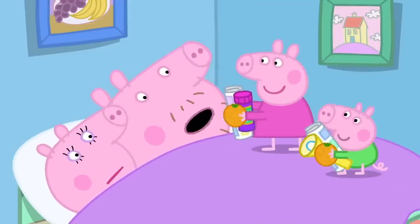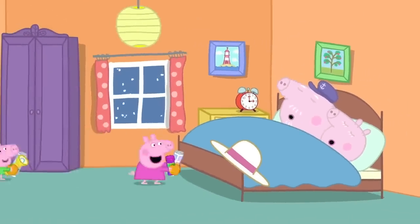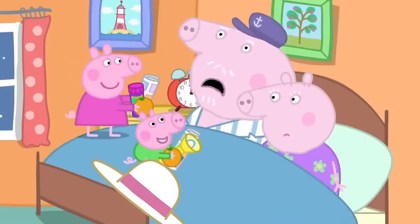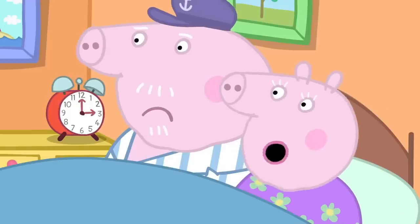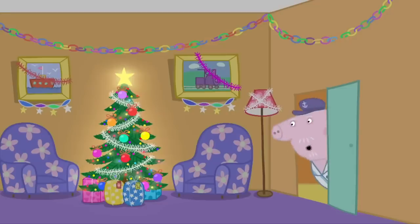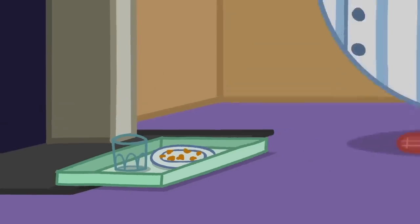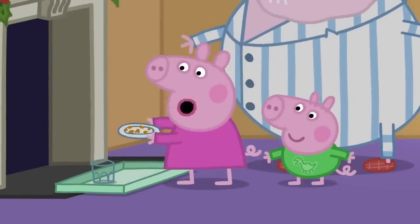Go and say Happy Christmas to Granny and Grandpa. Granny! Grandpa! Don't panic! All hands on deck! It's Christmas! It's three o'clock in the morning. But Santa's been. Can we see if he's still here? No, Santa's not here. Look, the carrot, drink and mince pie have gone. He's only left crumbs.